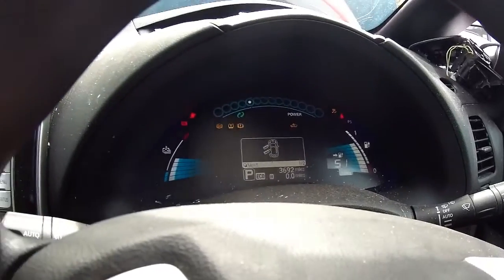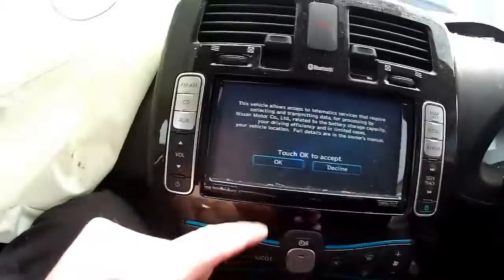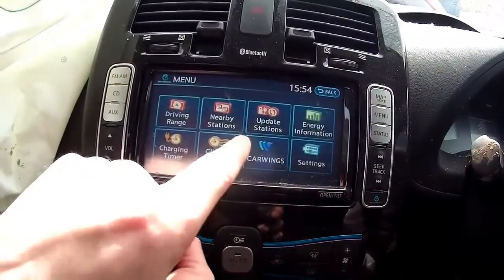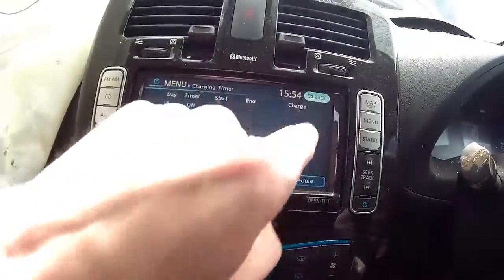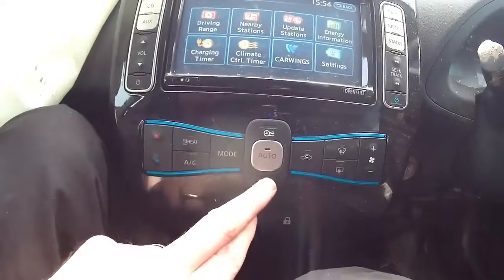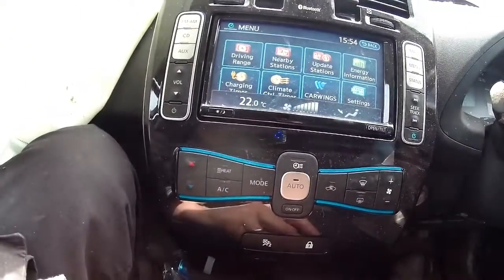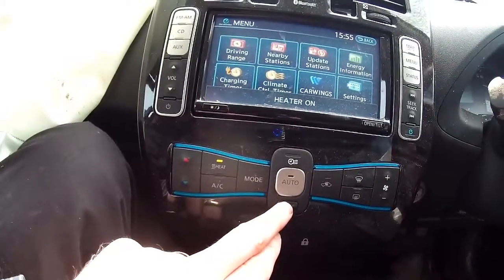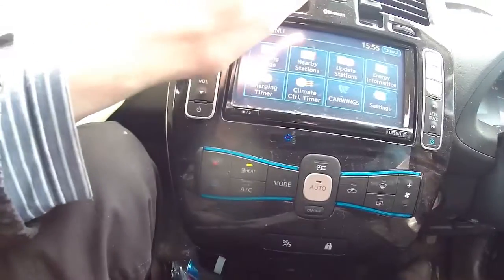Doors are open and a low tire pressure warning, which is rather strange. But anyway, it lives. The sat-nav works, the whole screen works in the middle. Look at the heater — the fan's working. The heater's working as well.